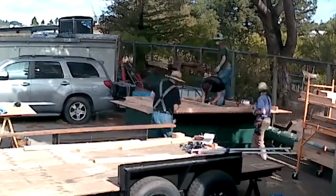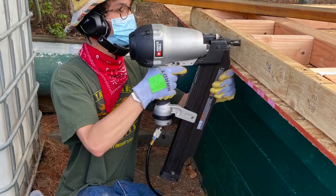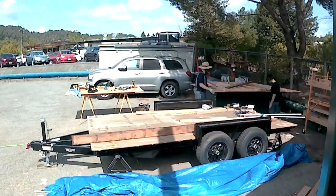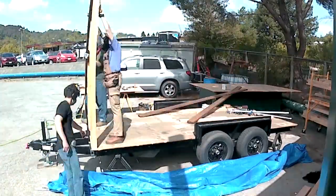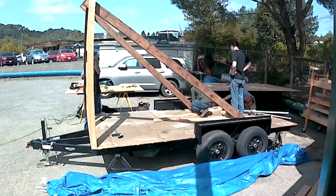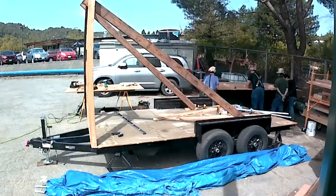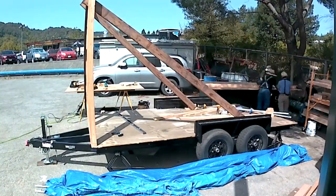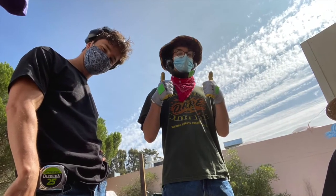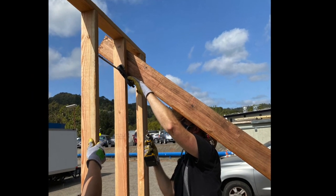Here we are laying out the back of the tiny house — cutting all the pieces as we get it all laid out and put together there on the workbench. Then we'll move it over and secure it into place. Really good week, and a little something to show for it.